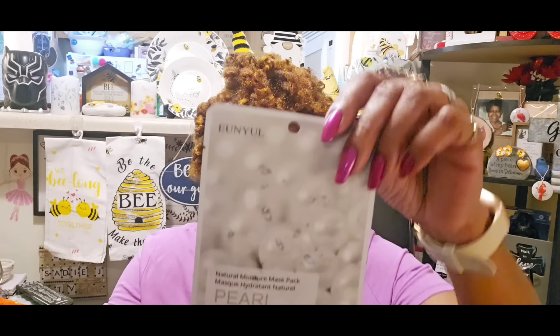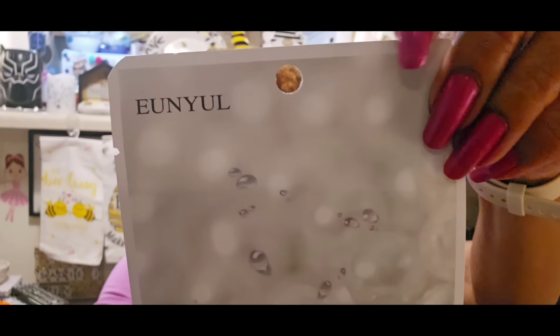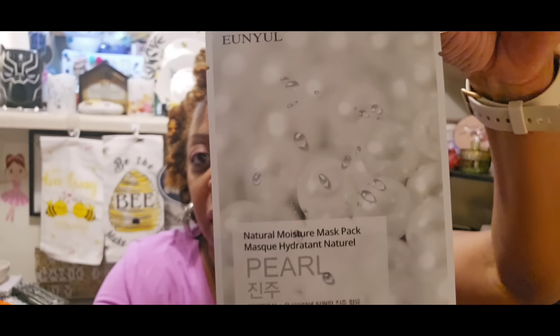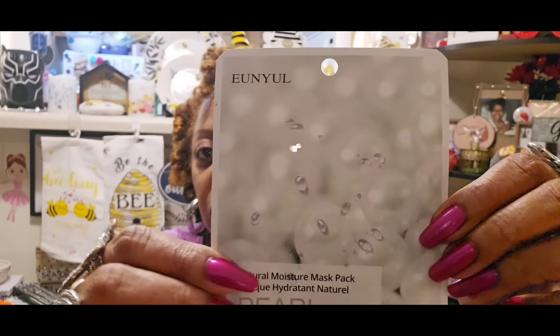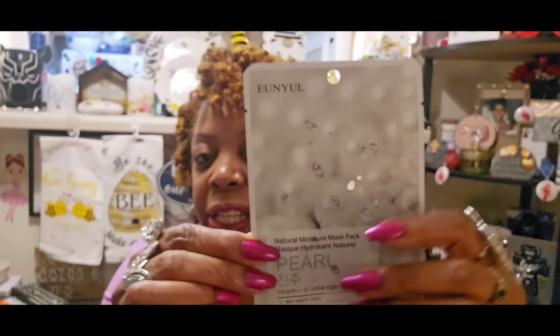I finally found the Ennui Natural Moisture Mask in pearl. I found the snail one Sunday after church but I didn't see the pearl one, and I found this right here on Raleigh Road at my local Dollar Tree - I was surprised! It's the pearl one and it says 'Real Skin Fit Sheet for all skin types - Pearl.' It feels really nice and moisturizing. They say the snail and the pearl ones are supposed to be super moisturizing for your skin.